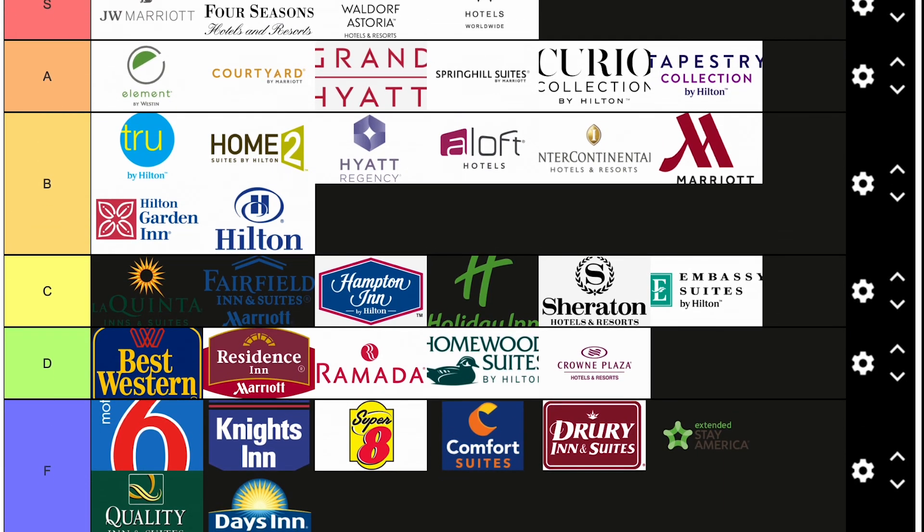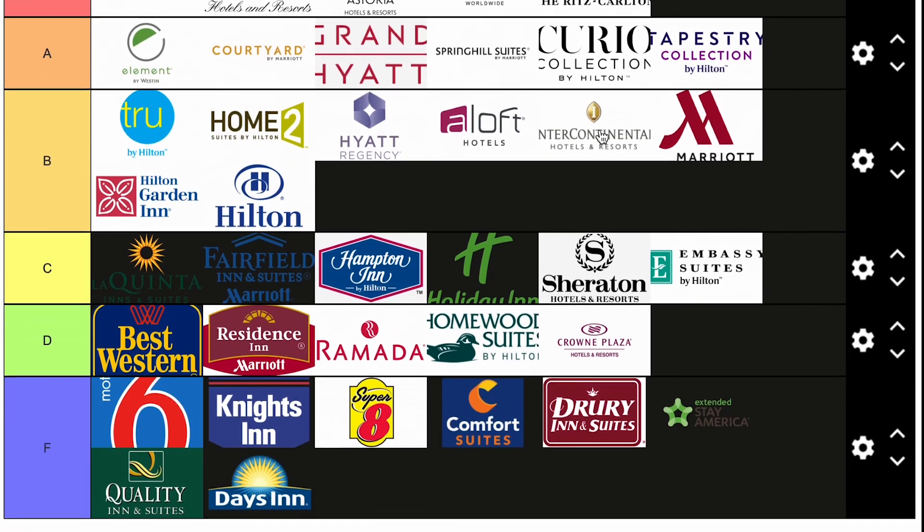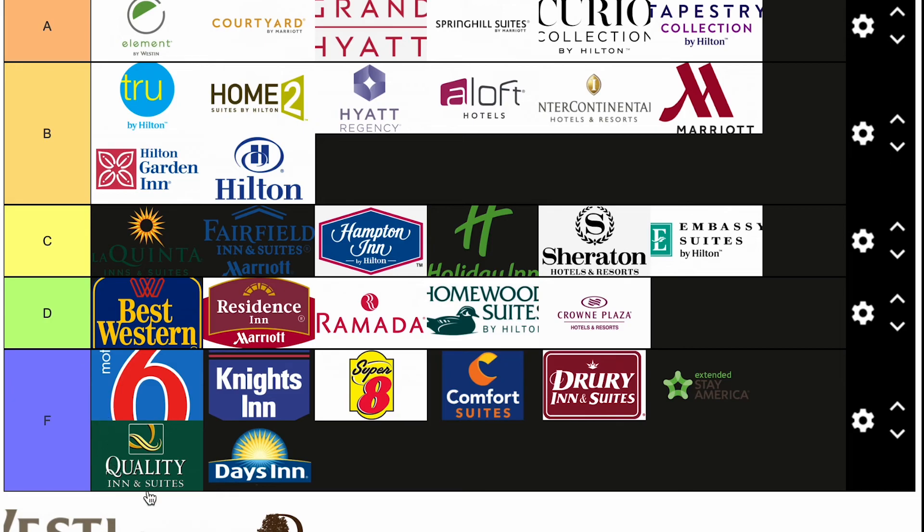The Ritz-Carlton is going in S. You already know why. If you've ever stayed at a Ritz-Carlton, it's the most bougie thing. Honestly it's really good — the food's always good, customer service, housekeeping, really good. This hotel has a ton of amenities wherever you go, and the locations they have these in are just random and really nice. Nothing bad to say about the Ritz-Carlton.